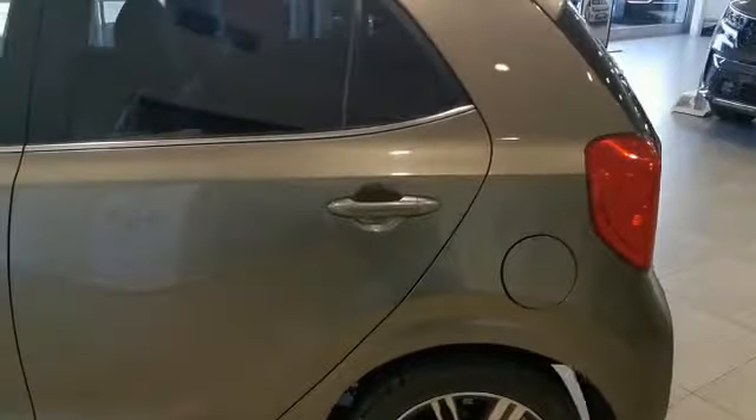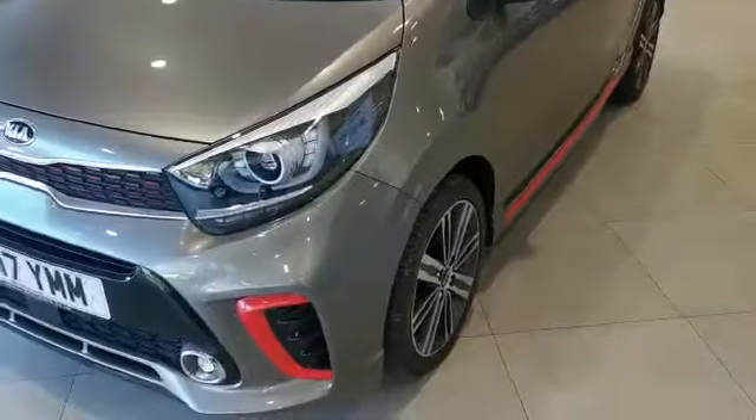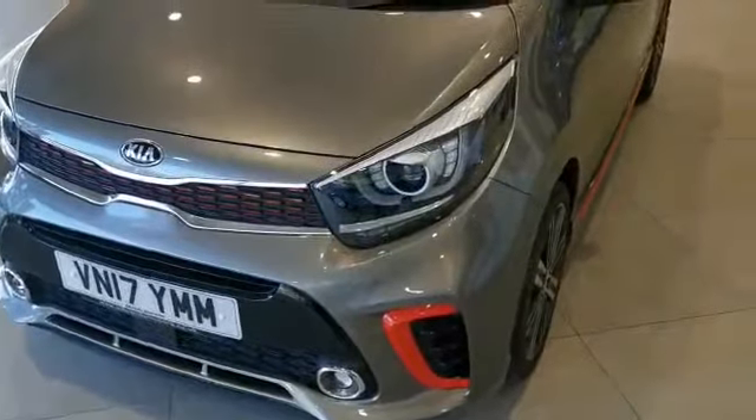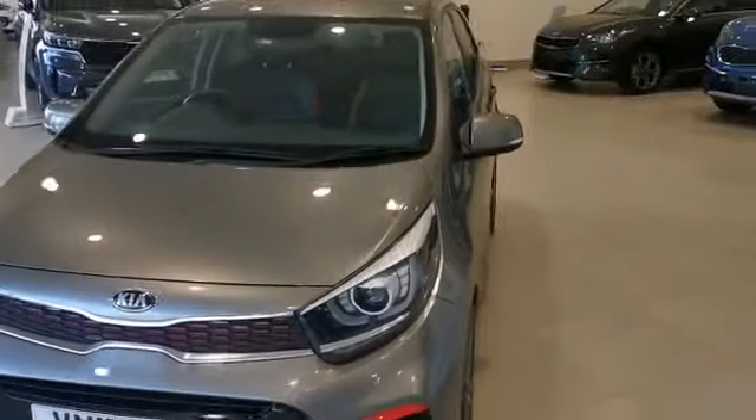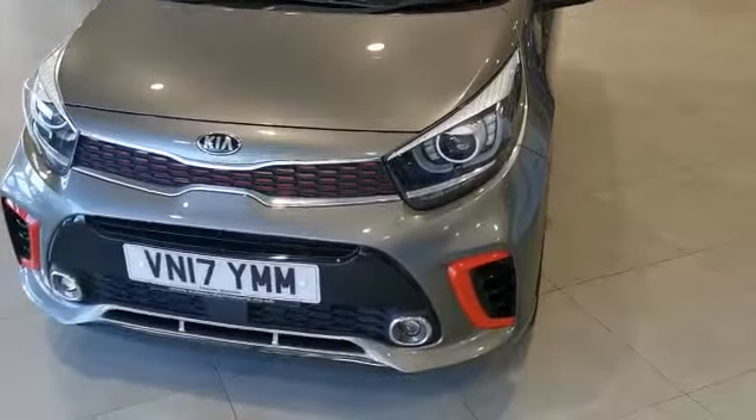This is a very clean example of this popular motor car, and if I can give you any further details I'm only too pleased to assist. My name is Neil and my telephone number is 01905 828 828. Many thanks.